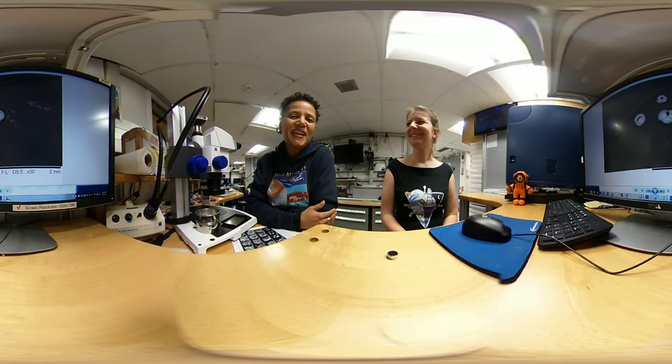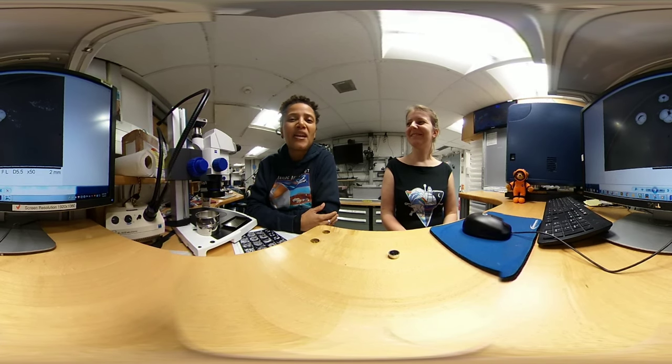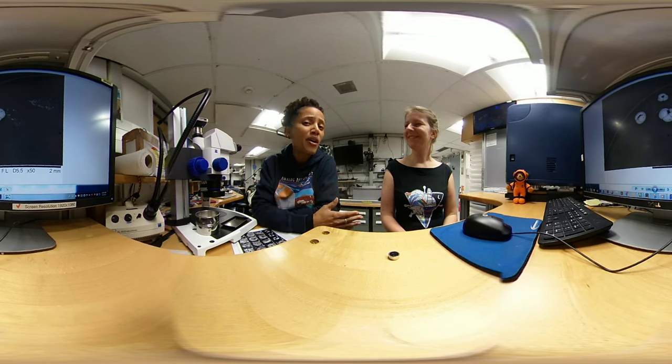Hello everyone, I'm Sian Proctor, the Science Communication Outreach Officer on the JOIDES Resolution Expedition 383, and I'm here with Micropaleontologist Anika Brombacher.